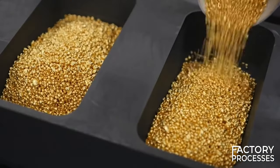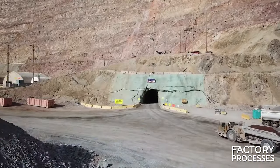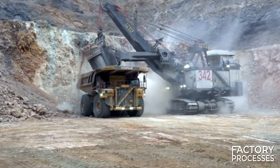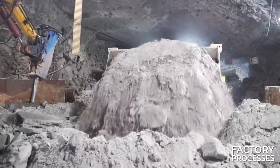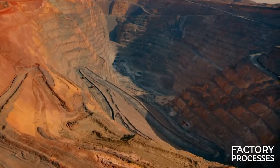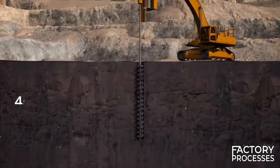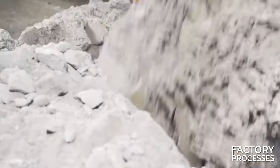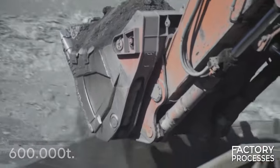To delve deeper into the subject, let's examine the second-largest gold mine in the USA, located in northeastern Nevada. This expansive mining operation consists of two components: one underground mine and the other an open pit, boasting dimensions exceeding 80 meters in width and plunging to a depth of 450 meters. On a daily basis, they extract approximately 600,000 tons of limestone-rich ore containing gold.